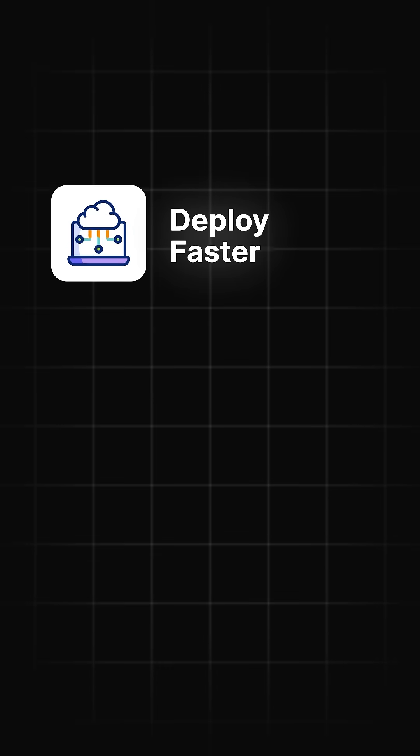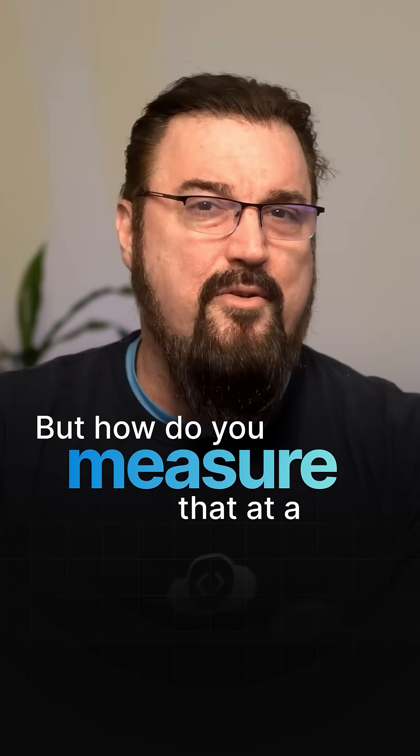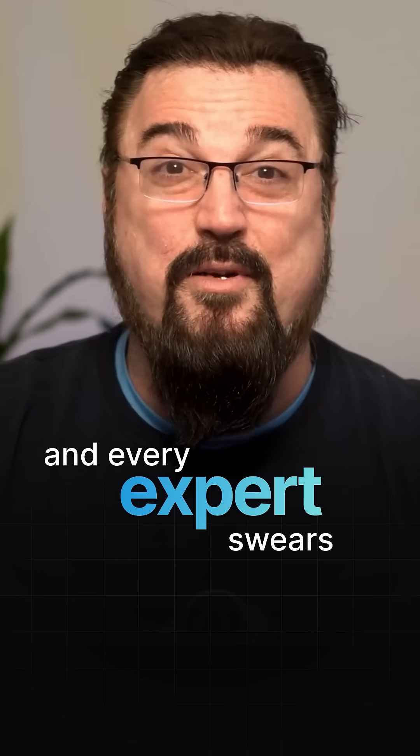DevOps isn't just about deploying faster — it's also about improving quality and performance. But how do you measure that at a team level? What kind of metrics would you look at? Here are four DevOps metrics that books have been written about and every expert swears by.